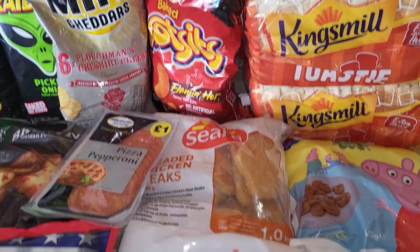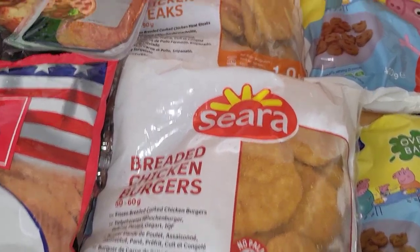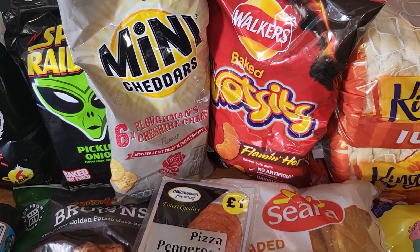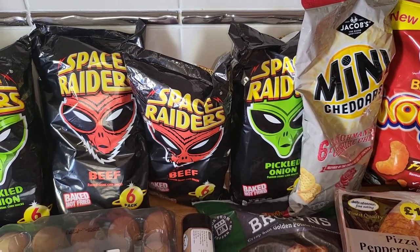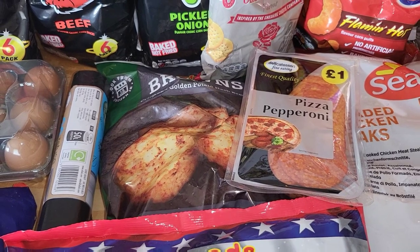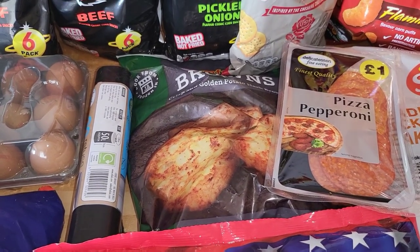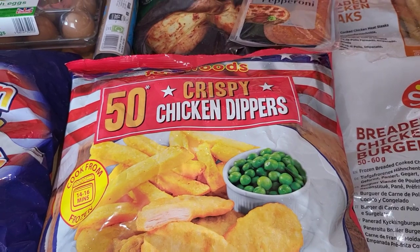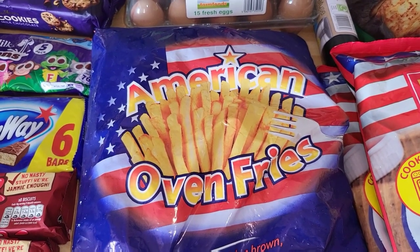So we've got two lots of Kingsmill bread, two Peppa Pig faces as my children really enjoy those. Some breaded chicken burgers and also breaded chicken steaks — I think they were two for £5.50. Crisp-wise we've got some Wotsits Flamin' Hot ones, Mini Cheddars, two lots of Beef Face Raiders and two lots of pickled onion. We've got some pepperoni — we're going to try and make homemade pizza. Some hash browns and then just some bin liners. Two packs of chicken dippers, again two for £5.50. These American fries — we get these quite often and they're just over a pound so they're still really good value for money.